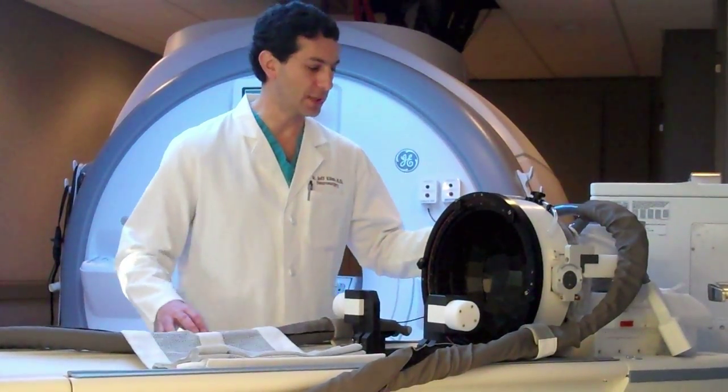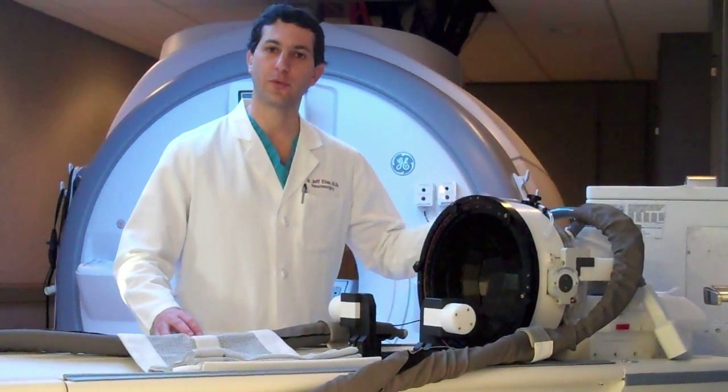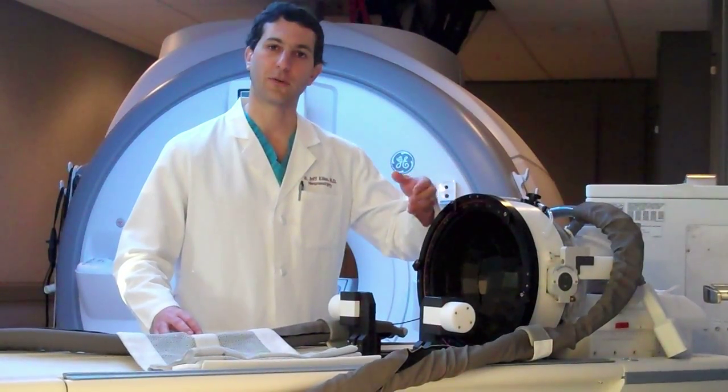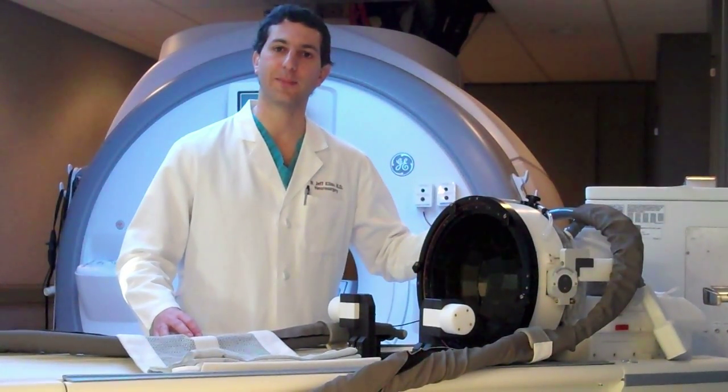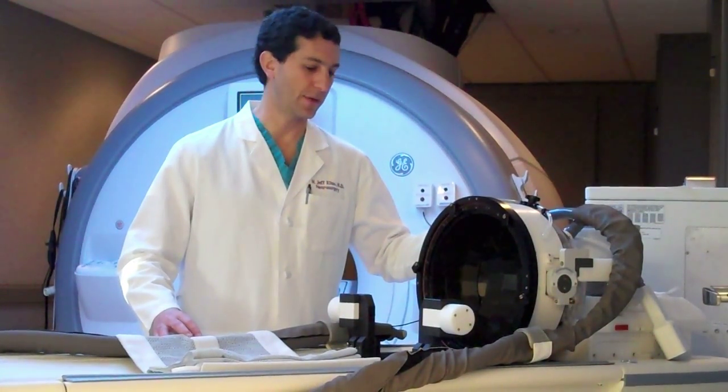This transducer is capable of producing over a thousand acoustic waves which are sent through a water bath, across the skull, and focused deep into areas of the brain for any variety of treatments. The last component of the technology is a workstation where our team is able to plan the treatment, monitor the treatment, and then deliver the treatment.